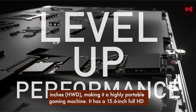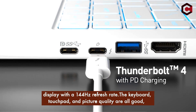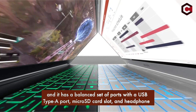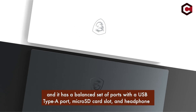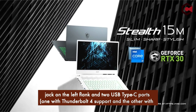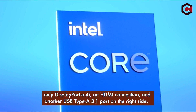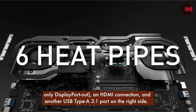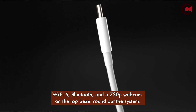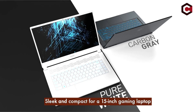It has a 15.6-inch Full HD display with a 144Hz refresh rate. The keyboard, touchpad, and picture quality are all good, and it has a balanced set of ports: USB Type-A, microSD card slot, and headphone jack on the left, and two USB Type-C ports — one with Thunderbolt 4 support and the other with DisplayPort out — an HDMI connection, and another USB Type-A 3.1 port on the right. Wi-Fi 6, Bluetooth, and a 720p webcam round out the system.